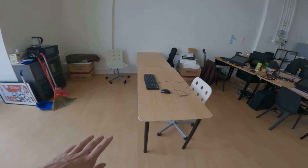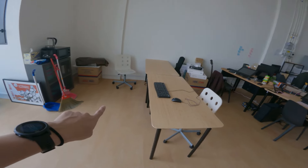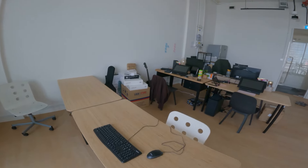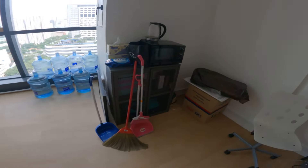We have two extra tables, and I'm thinking that next time if we expand a bit more, we'll get two more facing each other like that. So the max capacity I think for us will be about eight people — that's about max for us, but I also don't know if we'll actually get to that many people. There's a little storage area here.